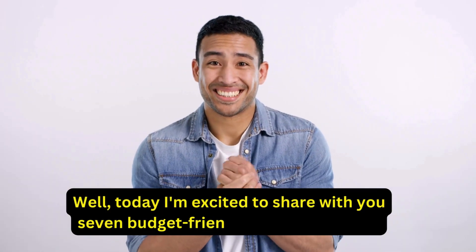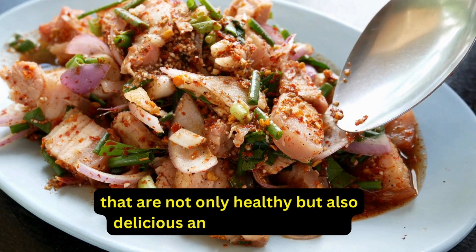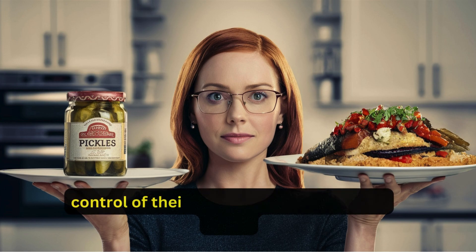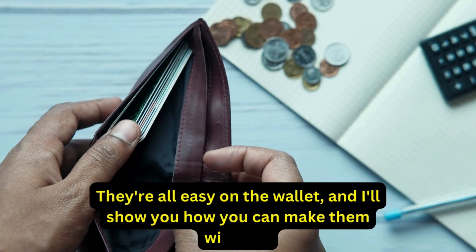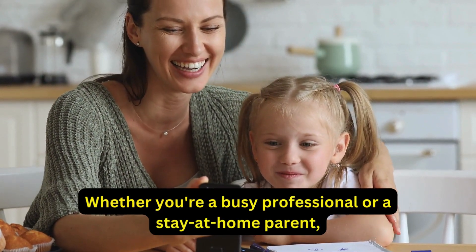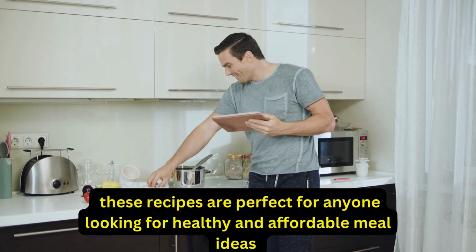Today I'm excited to share with you 7 budget-friendly diabetic recipes that are not only healthy but also delicious and easy to prepare. These recipes are perfect for anyone living with diabetes who wants to take control of their diet without breaking the bank. They're all easy on the wallet, and I'll show you how you can make them without sacrificing flavor or nutrition. Whether you're a busy professional or a stay-at-home parent, these recipes are perfect for anyone looking for healthy and affordable meal ideas.